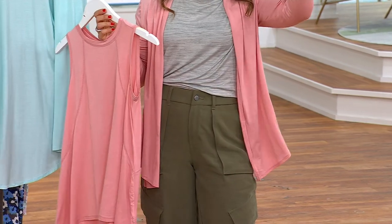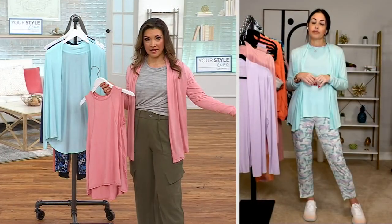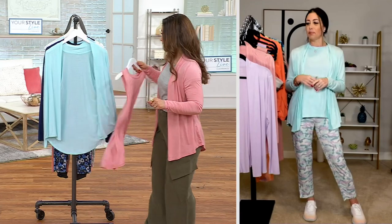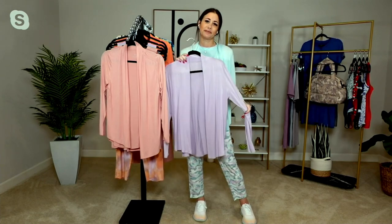You could throw this on over a maxi dress, over a swimsuit — maybe you throw it on over a swimsuit with a casual beach pant and there's your cover-up outfit. It's also going to wick away moisture, so it's a great thing to have as we're going into summer.